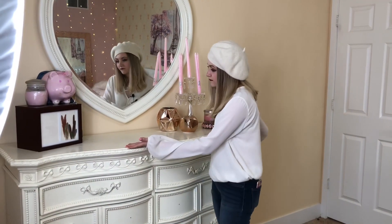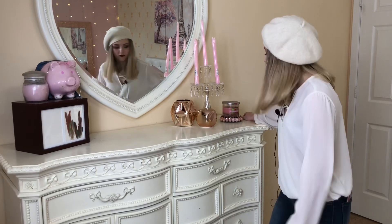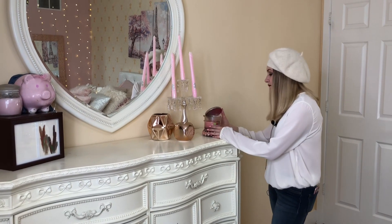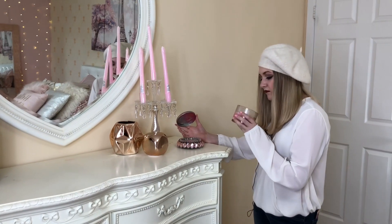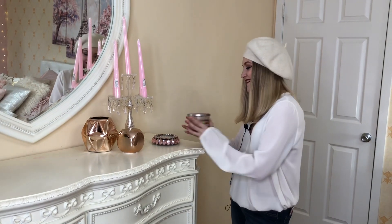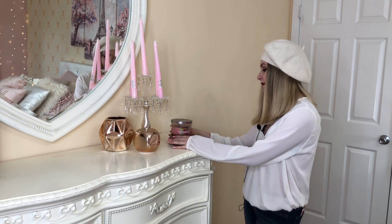Right here we have my dresser that holds clothes. This is a spring scented candle that I put out every spring — I don't really know what it smells like but it's supposed to smell like strawberry kiwi.